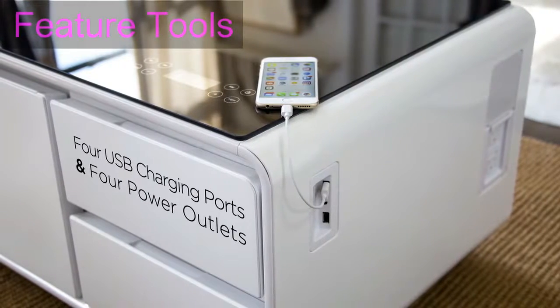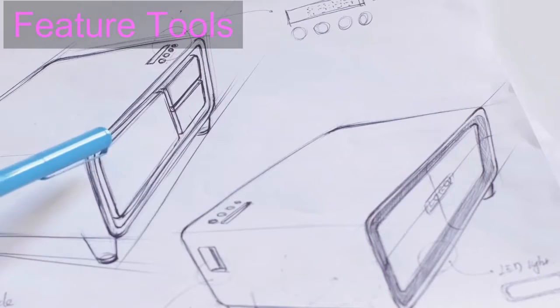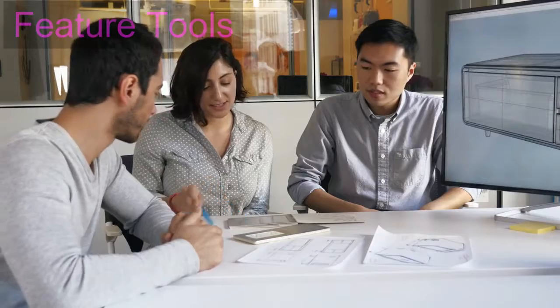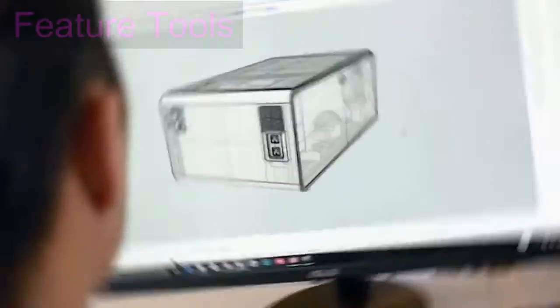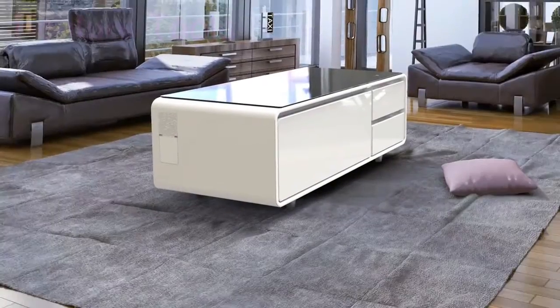We're excited to bring Sobro to Indiegogo. We've created a prototype and have our manufacturing partners in place. All we need is your help to start production and begin shipping the Sobro coffee table to your living room.